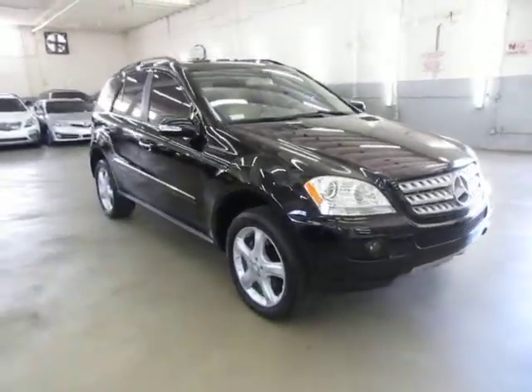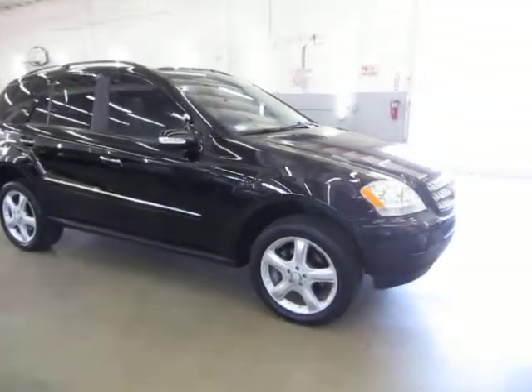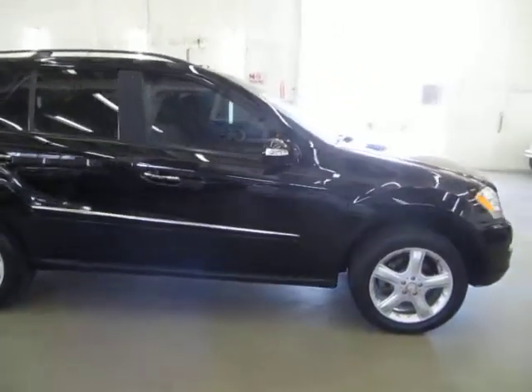It also has four brand new tires just installed, with only maybe a couple of miles back and forth to the tire shop. It has a clean title and also qualifies for Carfax's buy-back guarantee as well as for an extended warranty.